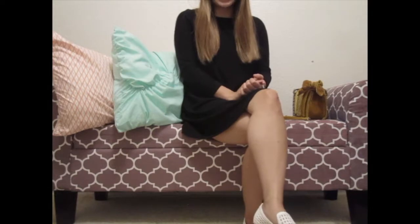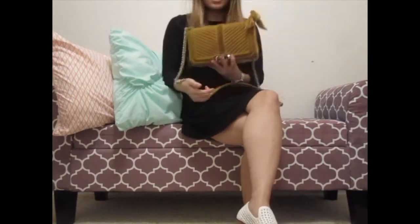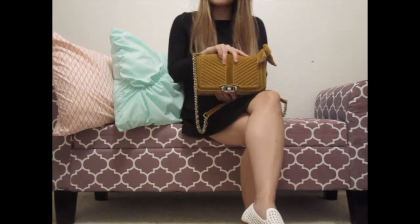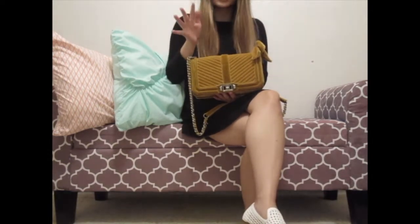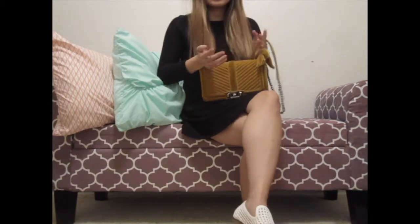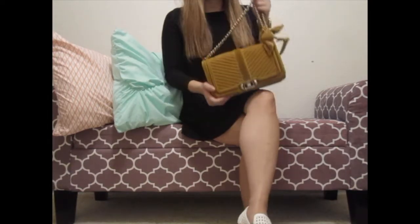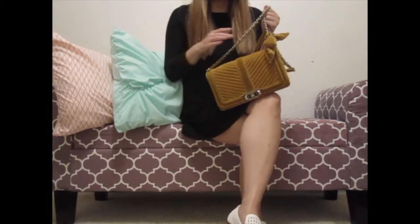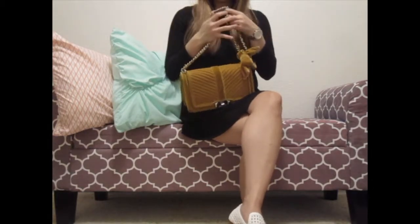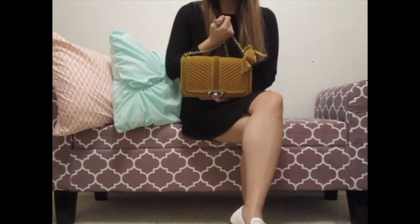Today I want to do a review on a recently purchased item I got from Poshmark — it's the Rebecca Minkoff Love Crossbody in velvet, in a mustardy yellowish gold color. I did see some reviews before I bought it but wasn't 100% sure, so I went ahead and bought it. I've had it for about a month and a half now and I actually really like it. I'm going to go into the pros and cons and what I'm not crazy about.